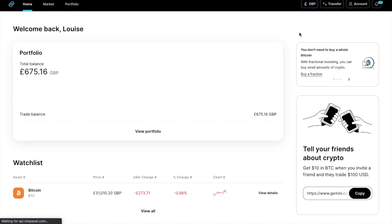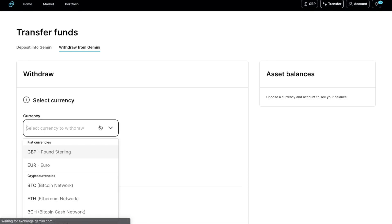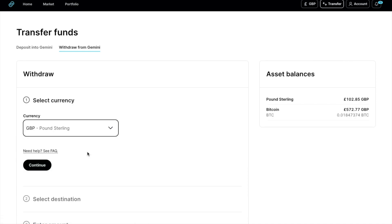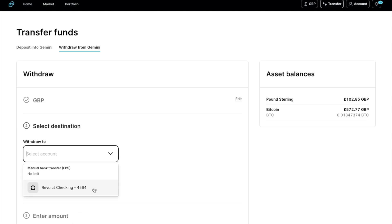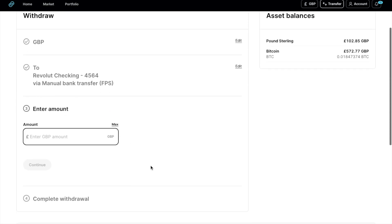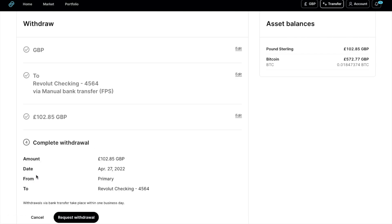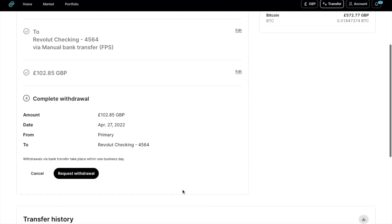Now let's look at withdrawing GBP to a bank account. From the dashboard, choose transfer, then withdraw from Gemini. From the currency dropdown, select GBP, as we've sold our Bitcoin for GBP, and then continue. From the withdraw to list, your bank account that we deposited from earlier should then appear as we've linked it. If not, you'll be prompted to link it as we did earlier. If we then select that and continue, you'll be prompted to enter the amount of GBP or fiat currency that you'd like to withdraw, or you can withdraw the max. Wire transfers are free to withdraw. When you're happy with all the details and they're correct, you can request withdrawal.